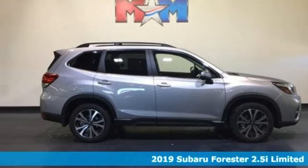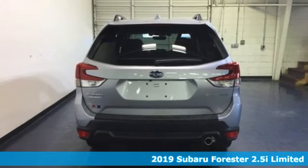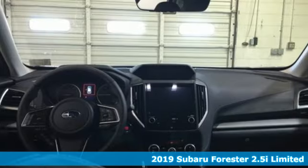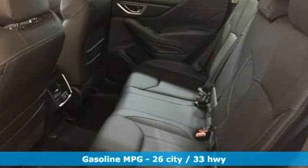Here's a new 2019 Subaru Forester. Take off on an adventure or take it easy. Do what you enjoy with those you love in this versatile, durable Forester. And with features like these, every drive is a pleasure.